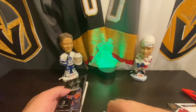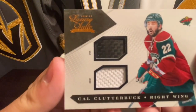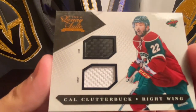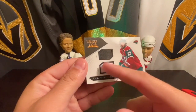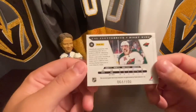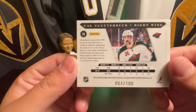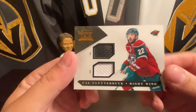From the bottom here - oh wow, we got Cal Clutterbuck. We got a jersey and a stick! That is wicked cool. I actually have not gotten a stick from a player before. 64 out of 100, that's very cool. I'll take that.